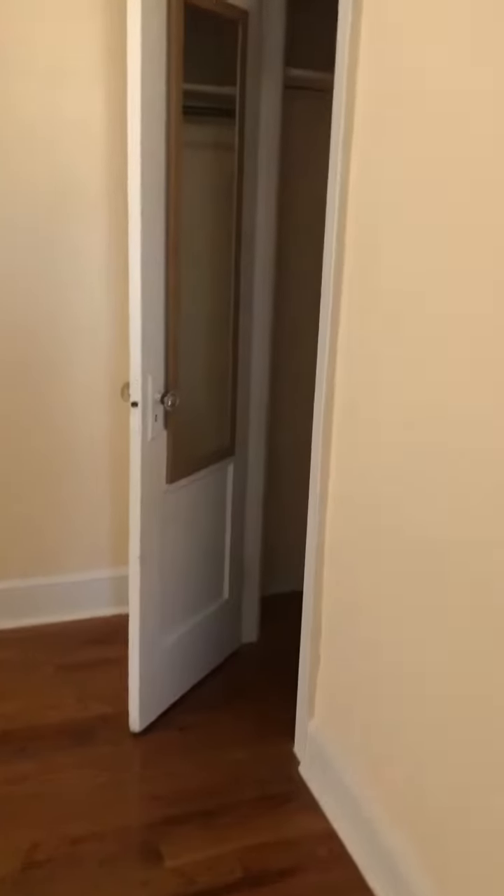Nice lighting, two windows. This room has a closet. This one is outside. Nice living room.